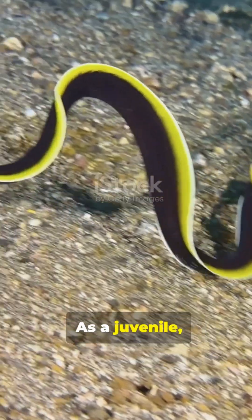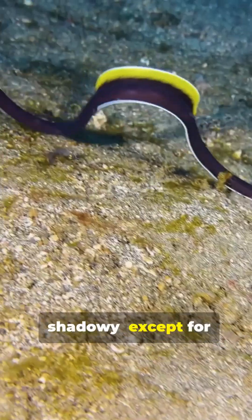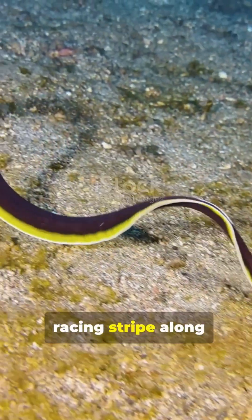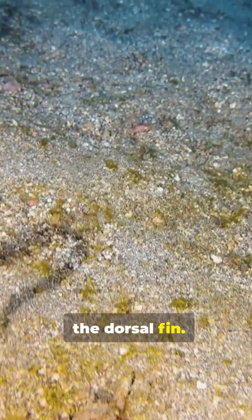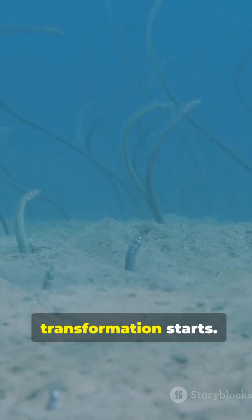As a juvenile, it's almost all black — sleek, shadowy — except for a crisp yellow racing stripe along the dorsal fin. Think stealth mode. Grow a bit and the transformation starts.